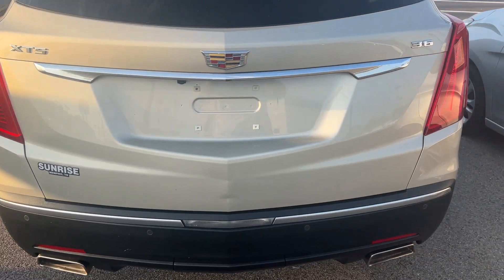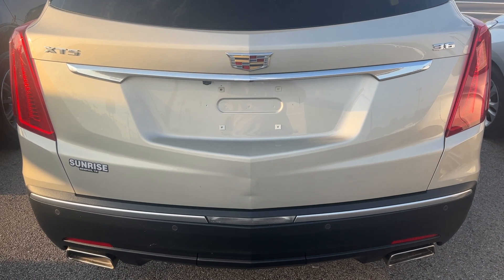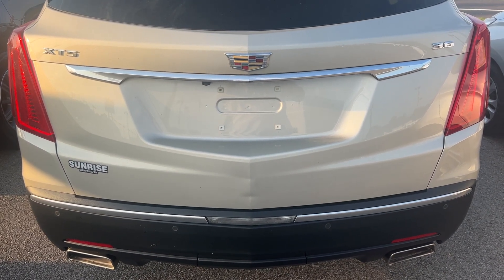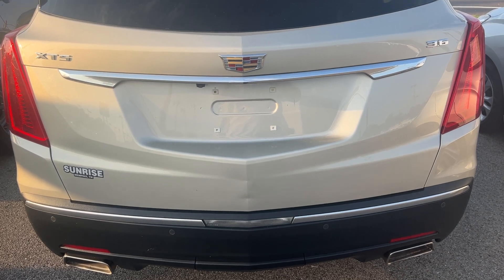Got your rear camera on here. 3.6 liter engine. Our number here is 901-372-8000. Come to Sunrise, 1800 Covenant Pike. Thank you.